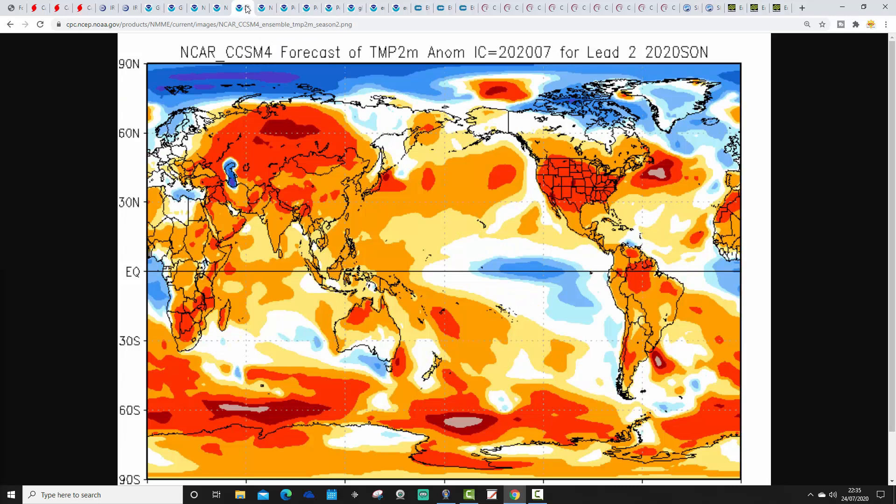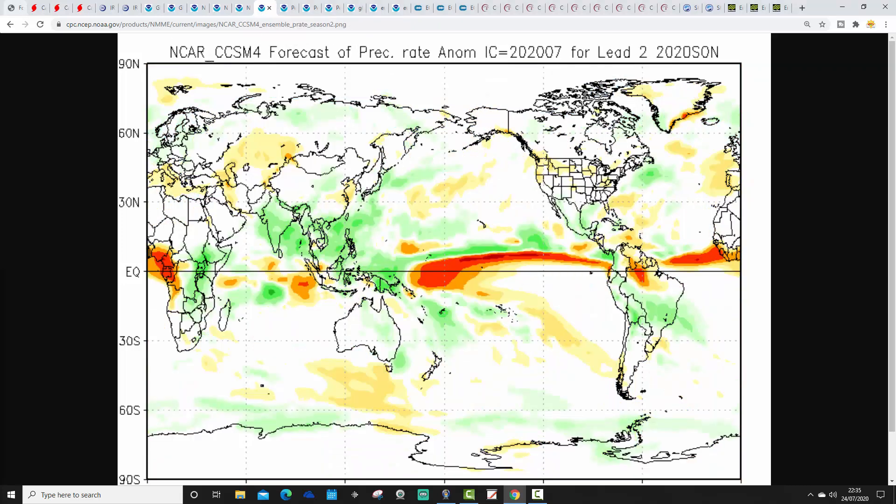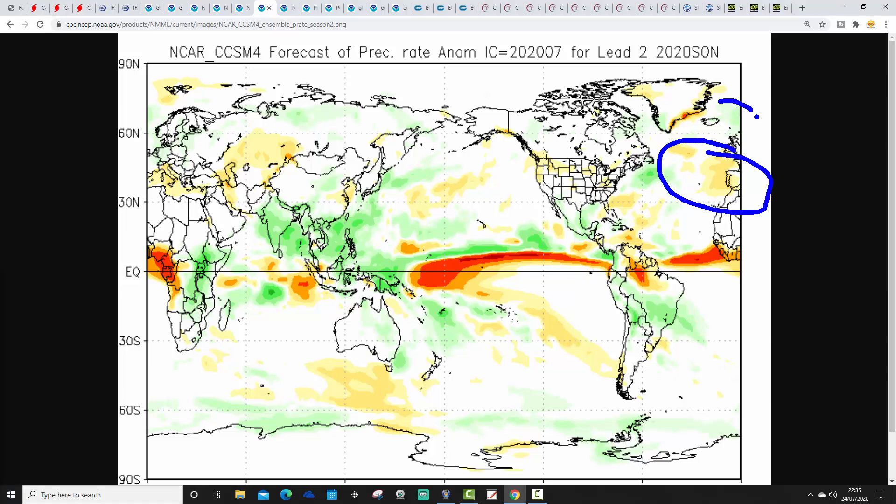The last of these new models is NCAR CCSM4. This one is going for a cooler-than-average autumn — a slightly cooler or colder-than-average autumn is being favoured here, also across northern parts of Europe. Very warm autumn favoured for North America with NCAR. The rainfall anomaly shows a drier-than-average autumn suggested to our west and southwest, and a little bit wetter than average up to our north and northeast.